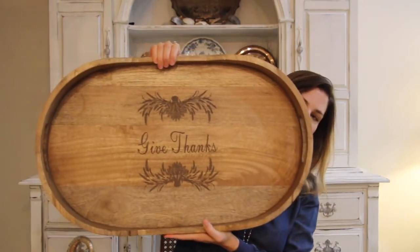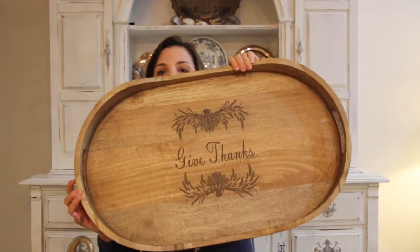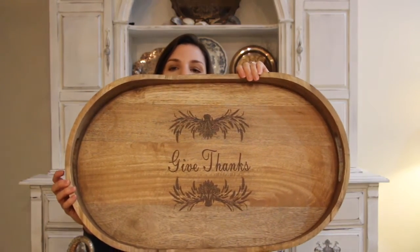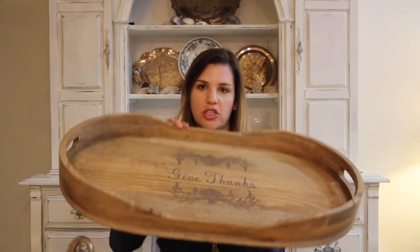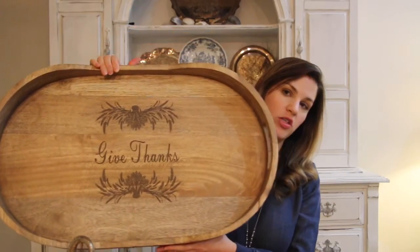The last item from Home Goods is one I absolutely adore — it's this giant wooden tray, and I'll film a close-up for you. It says 'Give Thanks' on it and I just think it is the most beautiful piece. It was $29.99, which is not bad, and it's really heavy and sturdy. I'm going to display it above the kitchen cabinets, but it would also be a great item for the dining room table or a buffet when hosting Thanksgiving. It was a great score — one of those items shoved on the bottom shelf with a bunch of stuff piled on it, so you really have to be in the mood to dig.